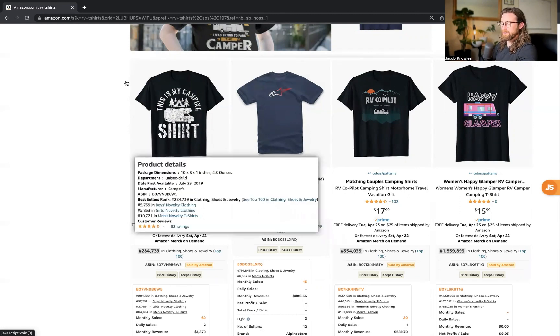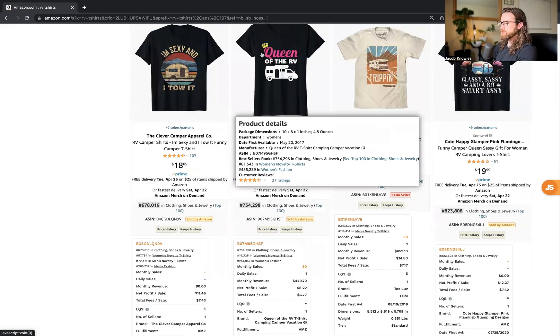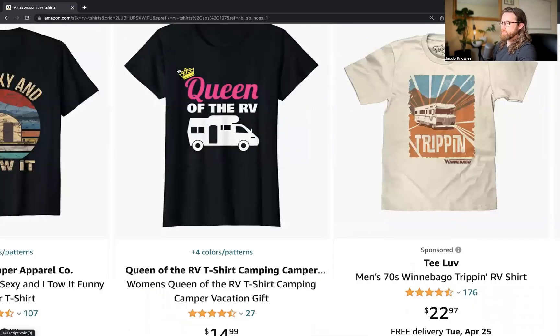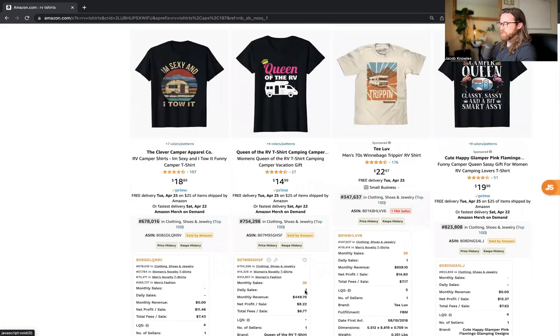Even if you only get one or two daily sales from these designs, you're going to receive a very nice payment from Amazon — and that's the goal. 'Queen of the RV' doesn't look that great but is still getting around one daily sale. I think there's a way to improve this design, and who knows — it may lift it up to closer to two or three daily sales with a nicer-looking design. Take inspiration from this, but improve it, get creative, make it your own.